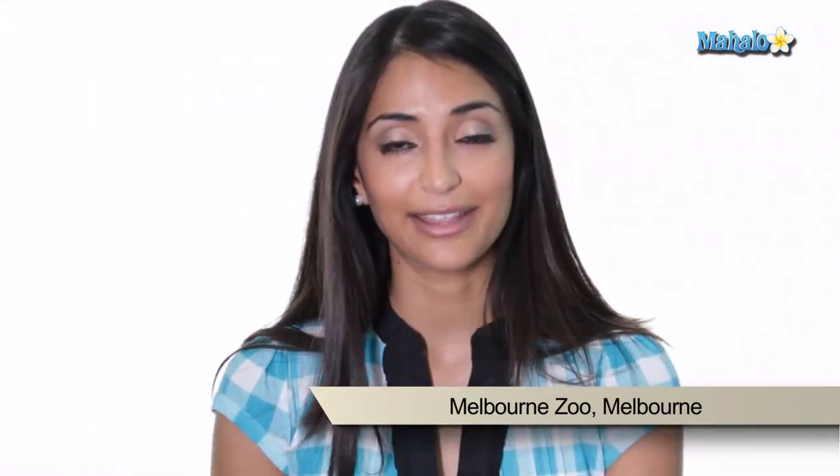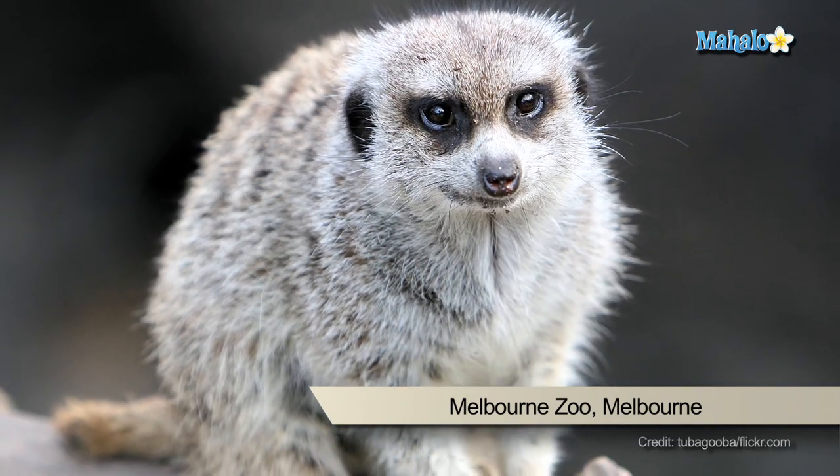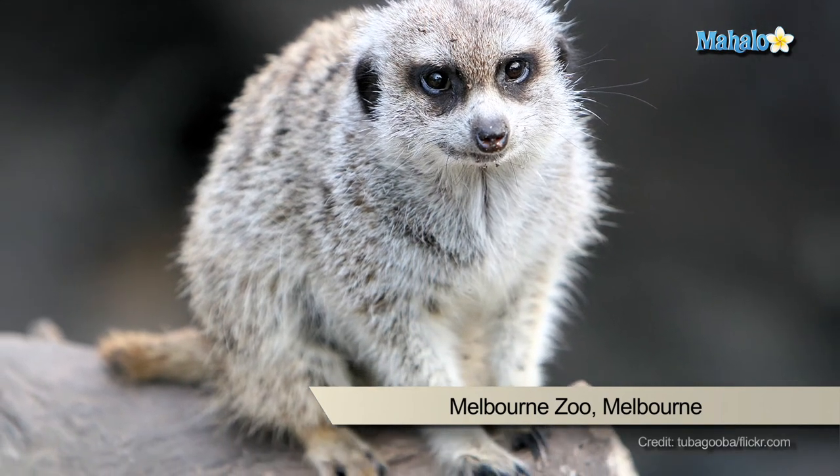It is a great place to take the family, and when visiting the Australian outback section you can see animals such as kangaroos, emus, wombats, koalas, echidnas, lace monitors, and a variety of small bird aviaries.